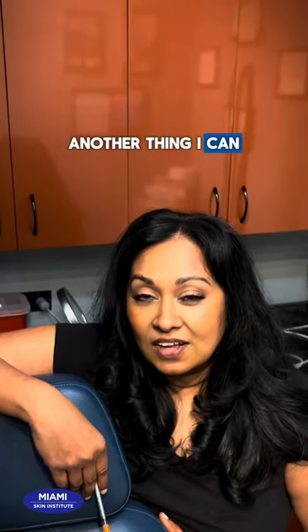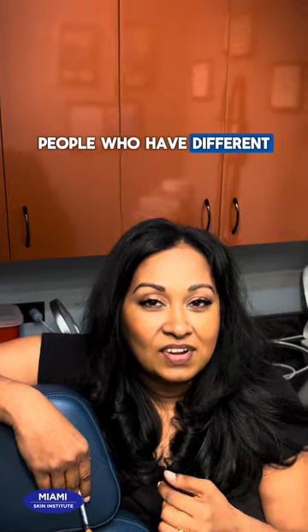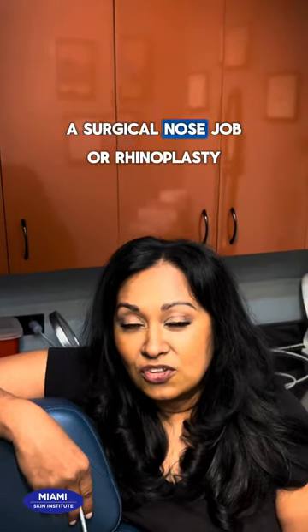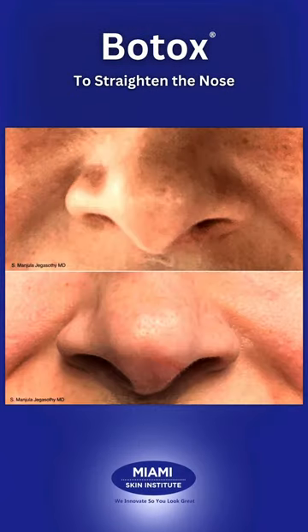Another thing I can do really well is help people who have different nasal deviations, often after they've had a surgical nose job, or rhinoplasty. When they smile, the nose can go to one side or the other, and just by manipulating a little bit of Botox, I can straighten their nose.